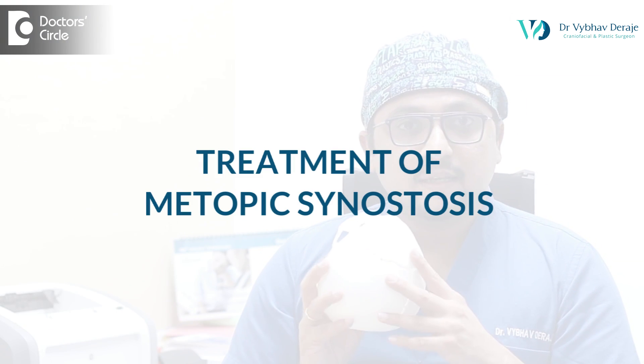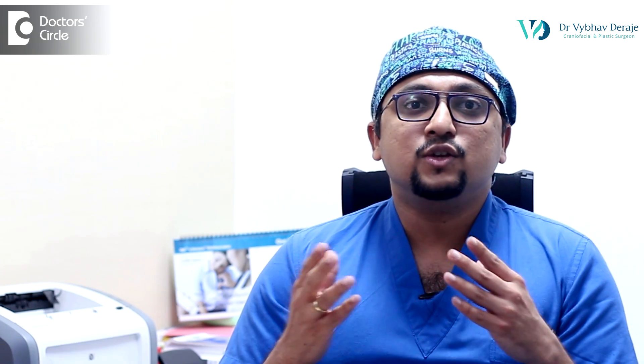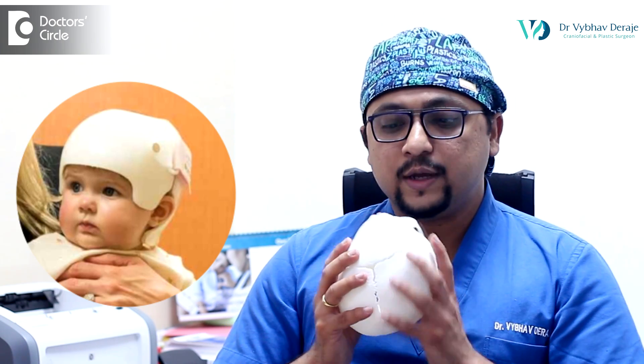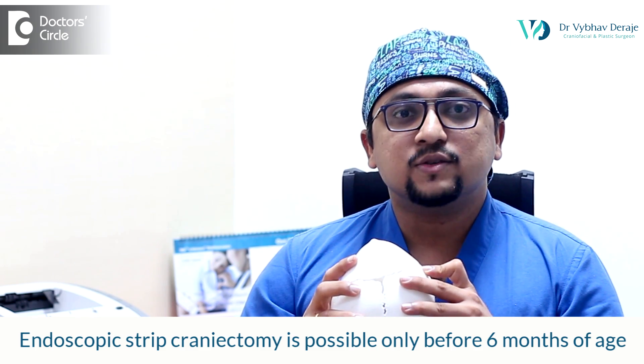Treatment can be done in two ways. One is endoscopic strip craniectomy followed by helmet therapy, which is done if the child comes to us before six months of age — that is crucial. Coming early to a craniofacial surgeon is absolutely essential because we can perform a smaller, safer surgery where we remove the fused suture and then follow up with helmet therapy to improve the shape of the skull.